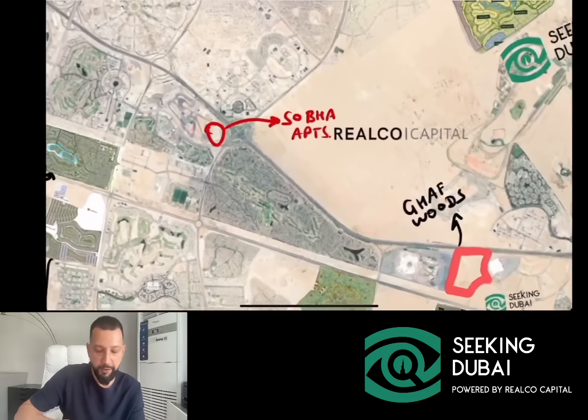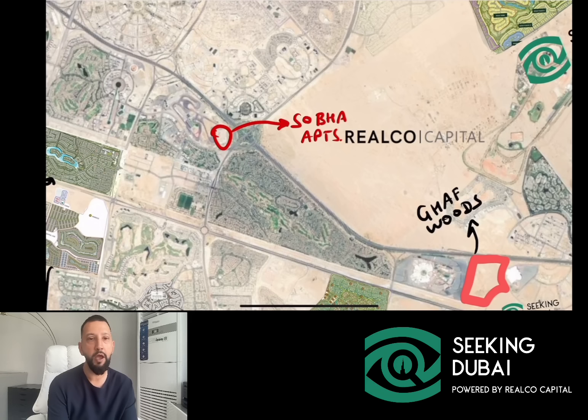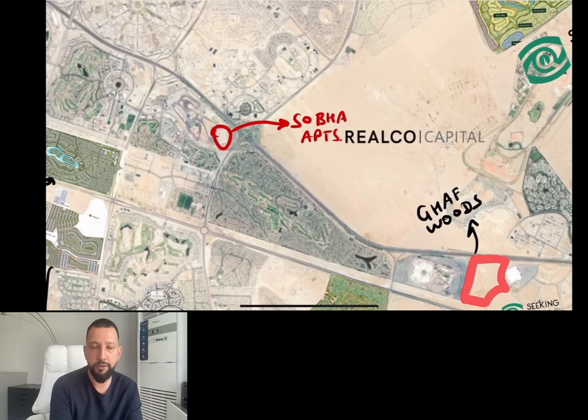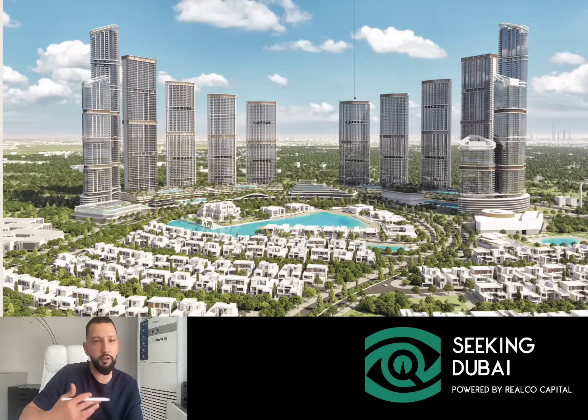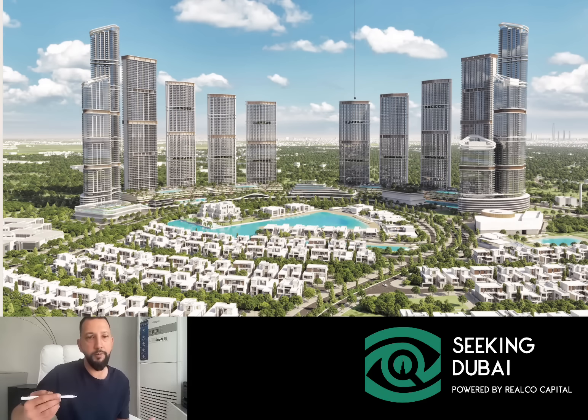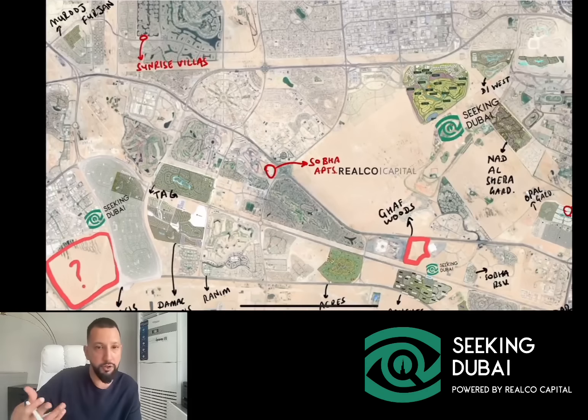Another project taking place right now is the Sobha Apartments. Sobha is launching a series of towers, and all that information is not released yet, but they are inviting expressions of interest from bulk purchasers — they're selling floors which have 20 units for now. The plot of land is right across from Ranches and across from Miracle Gardens. It's going to be Sobha quality, so this would be the most expensive and high-quality apartment building in this entire area — which could be interesting for some people to look at.